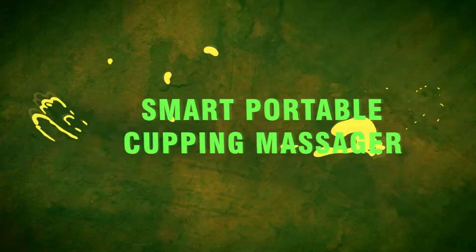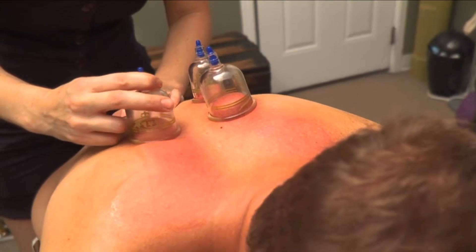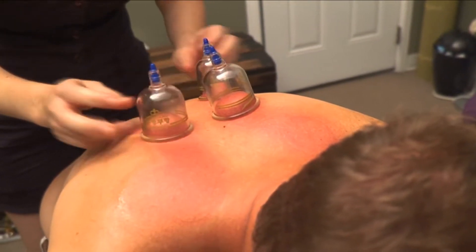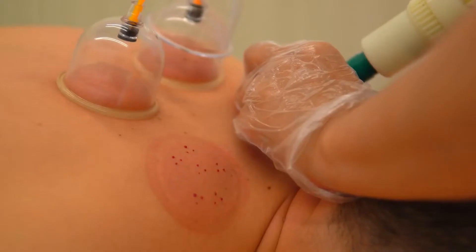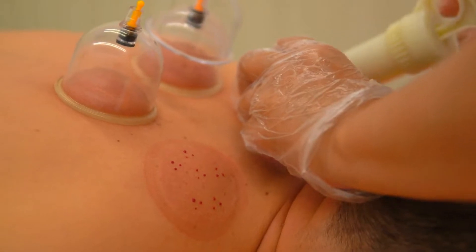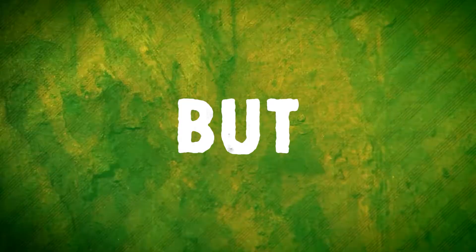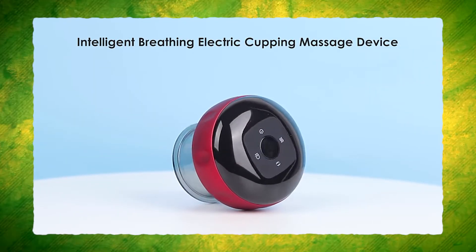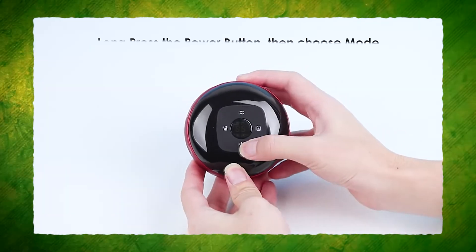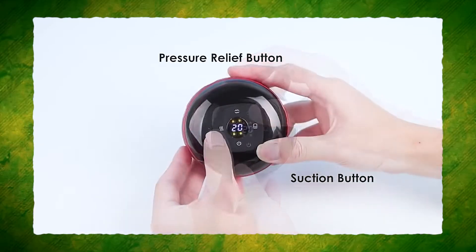Number 8: Smart Portable Cupping Massager. Ever heard of cupping massage? Cupping has been used for thousands of years to treat back pain, neck discomfort, headaches and other ailments. Cupping treatment includes using suction to draw blood into the skin. But now, with the aid of this ingenious gadget, you may do this incredible therapy treatment on your own. Scraping, heating and cupping therapy are all combined in this 3-in-1 cupping set.